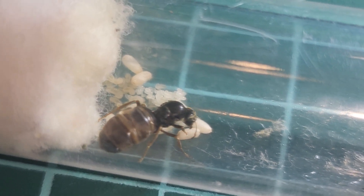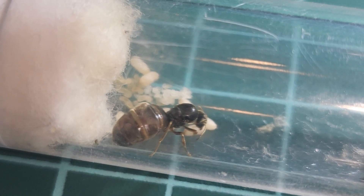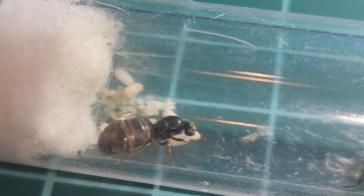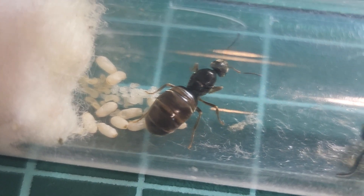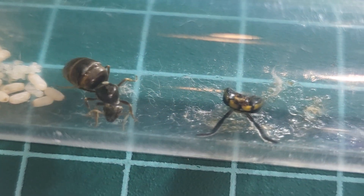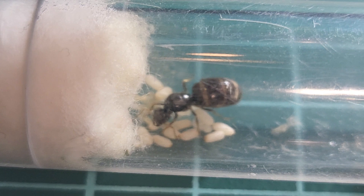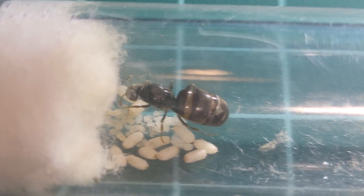If you can identify this queen, I really appreciate it, because I actually don't know — she's a surprise queen. Also, she has a little hornet head there to eat; she's been feasting on it. So I would say she's semi-claustral, though I don't actually know for sure.